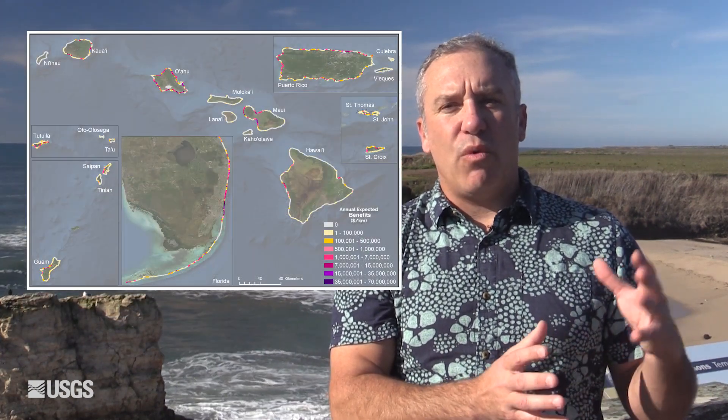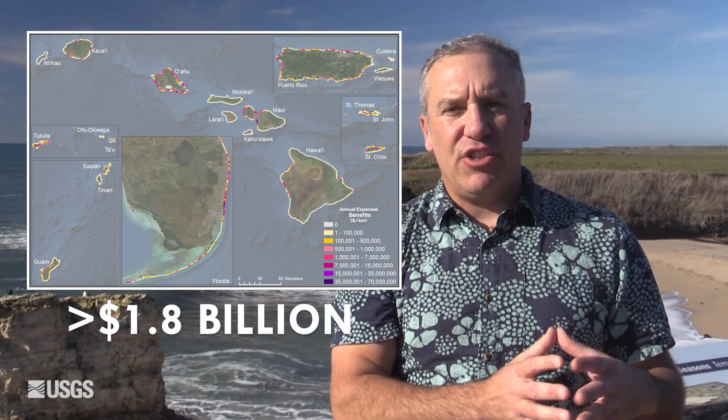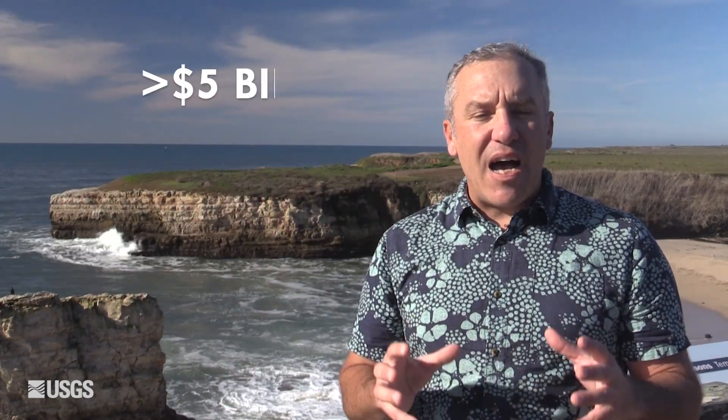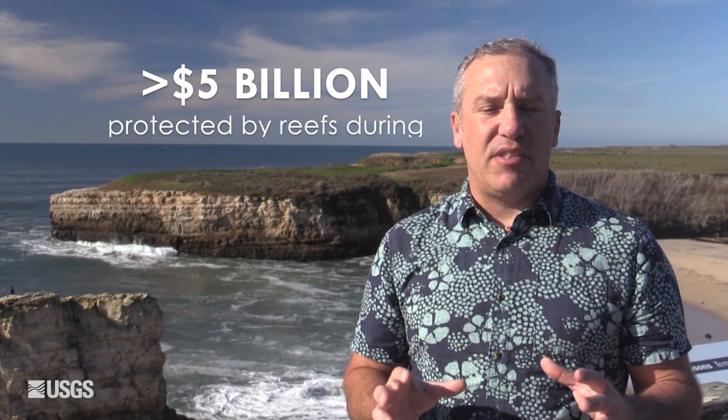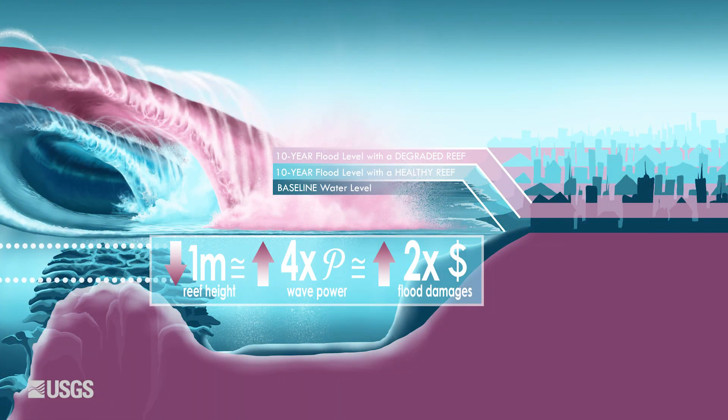U.S. coral reefs provide over 1.8 billion dollars of protection annually. They protect over 18,000 people from flooding annually, and over 5 billion dollars are protected for the 100-year storm. Basically, those losses would double if the coral reefs were degraded.